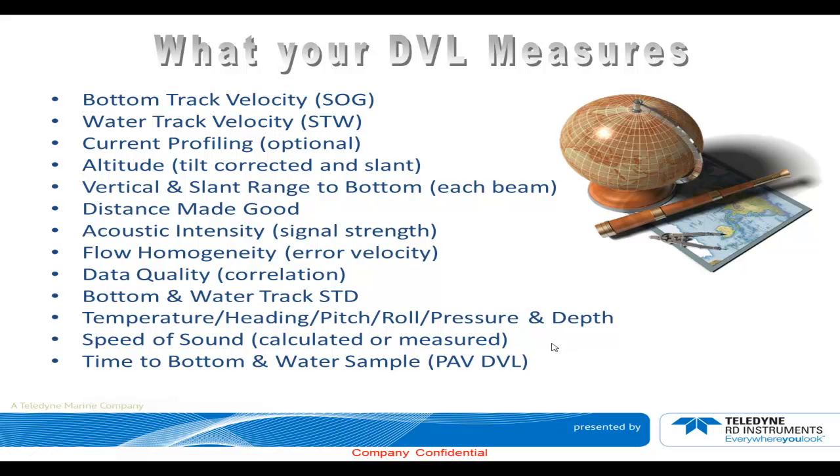Time-to-bottom and water sample, which is only available in the Pioneer DVL, allows for tighter integration with the inertial navigation system. It allows you, when using a state machine, to tie directly the time when the measurement was done at the bottom or inside the water column back to the respective pitch, roll, and heading measured by the IMU.